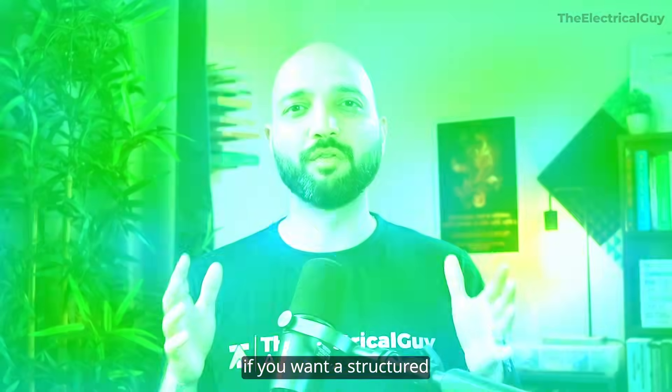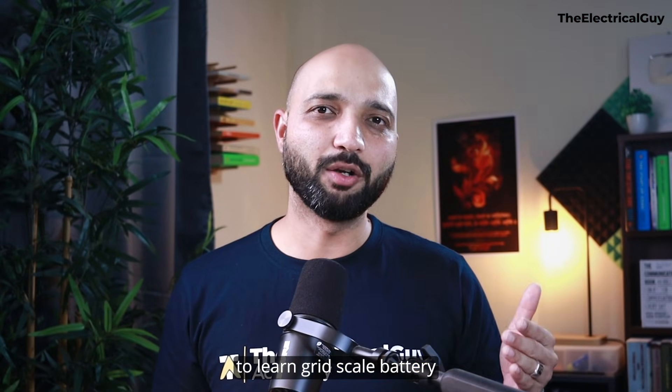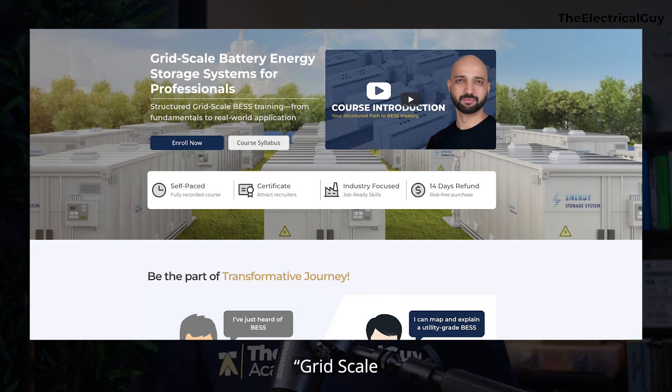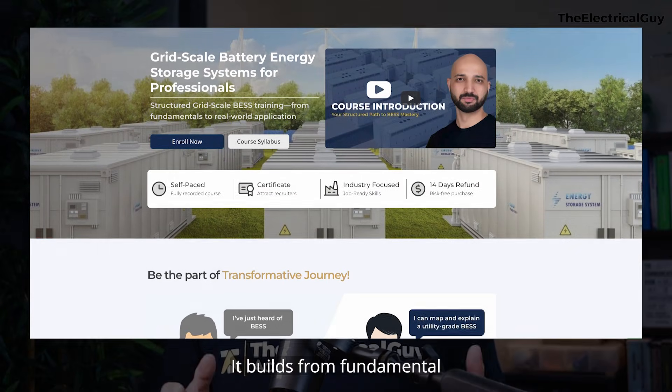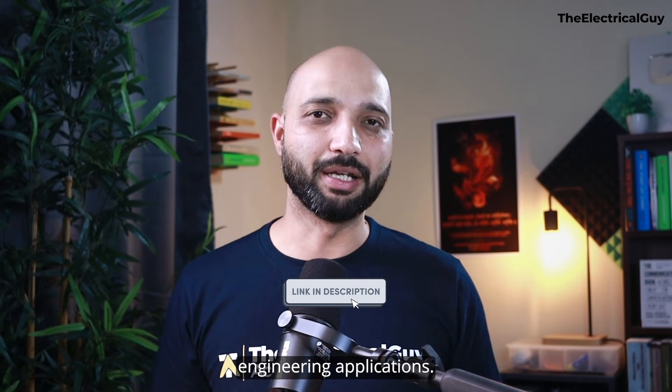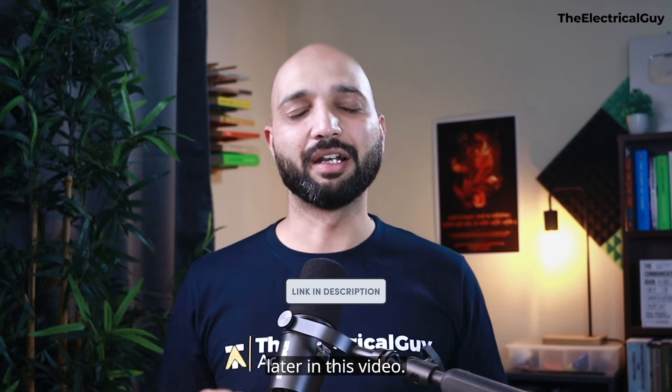Before we begin, if you want a structured and practical way to learn grid-scale battery energy storage systems, do check out my course: Grid-Scale Battery Energy Storage System for Professionals. It builds from fundamentals all the way to real-world engineering applications. More on that later in this video.